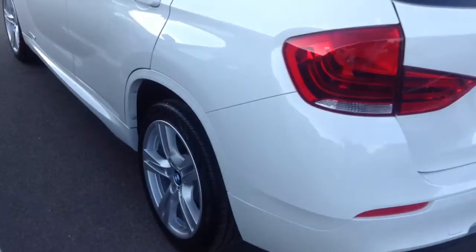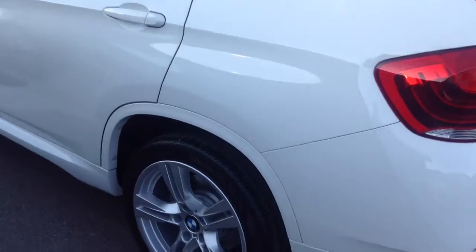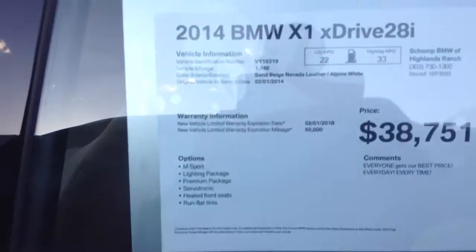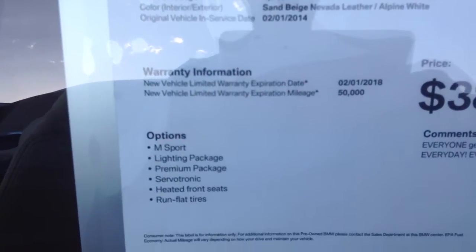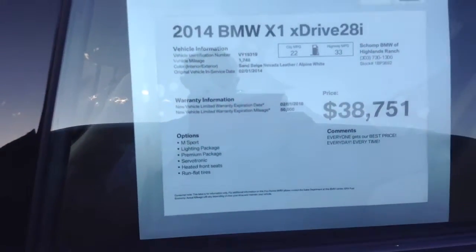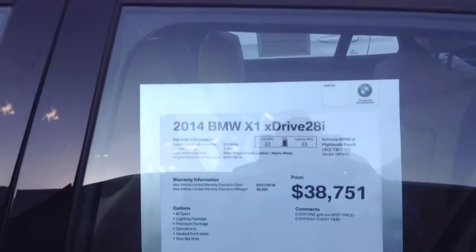This vehicle is in great condition inside and out. Obviously it is near new. It has the M-Sport package, lighting package, premium package. It's got the heated front seats. It does have the big panoramic moon roof as well, which is an awesome feature on these vehicles.